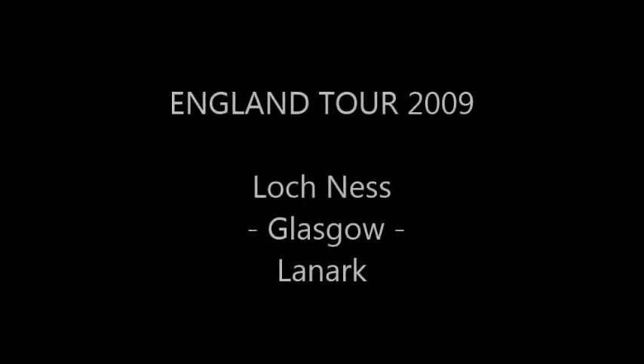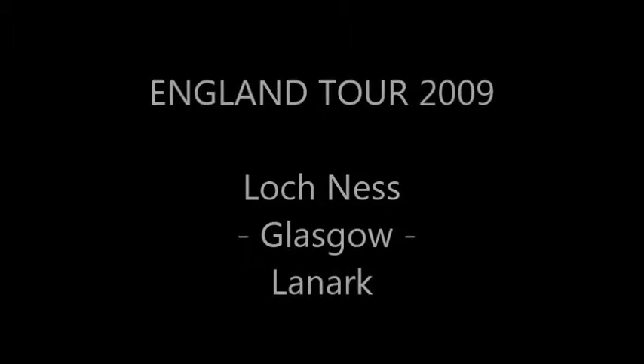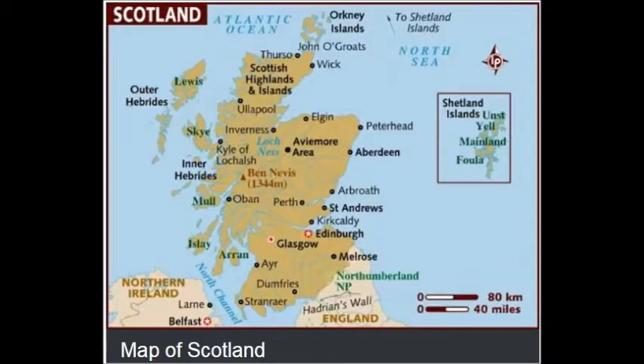This is our England tour, 2009 — Loch Ness, Glasgow and Lanark, and then return to London. Pause the map and get some idea of our journey.